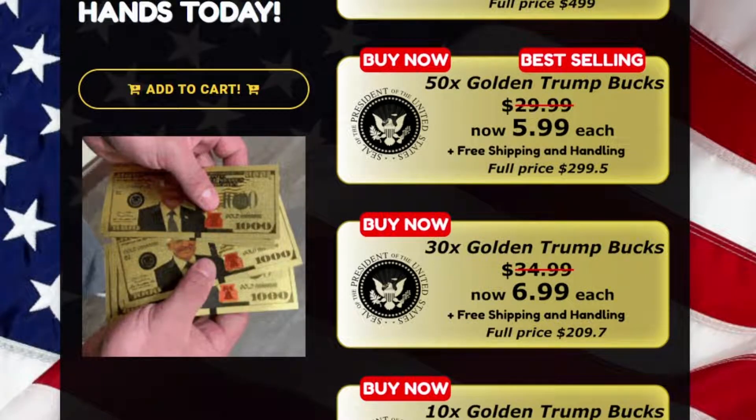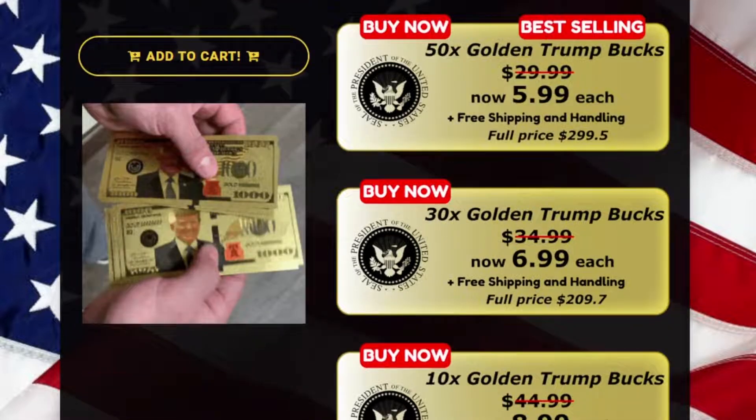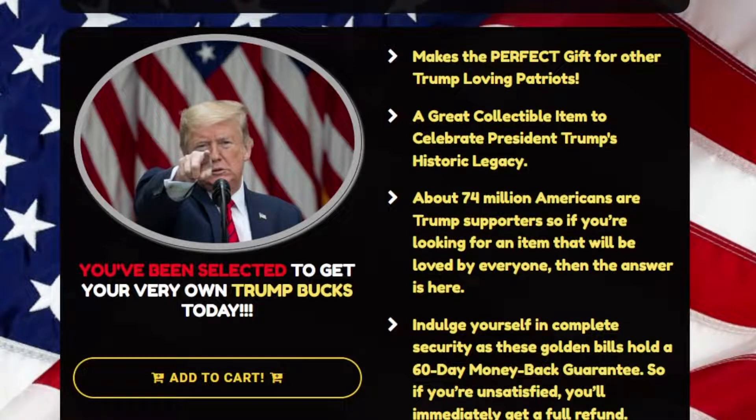About 74 million Americans are Trump supporters, so if you're looking for an item that will be loved by everyone, then the answer is here. Indulge yourself in complete security as these golden bills hold a 60-day money-back guarantee. So if you're unsatisfied, you'll immediately get a full refund. This product is a commemorative golden Trump bill issued by supporters of the Trump 2024 campaign.